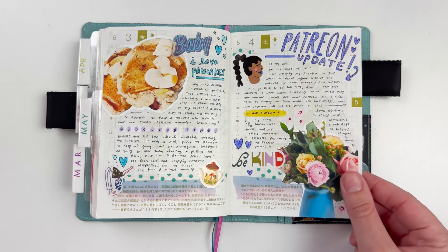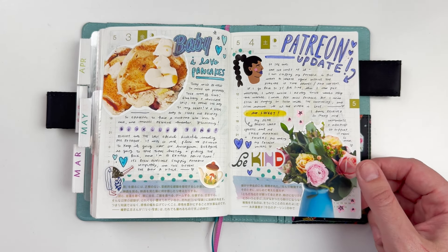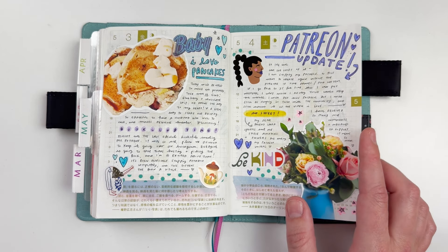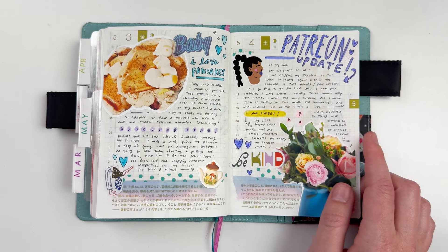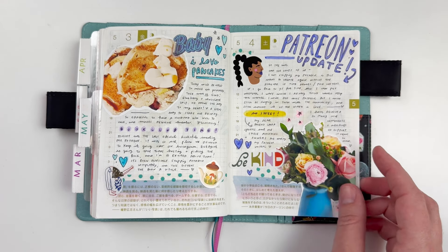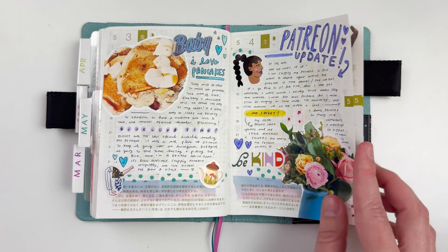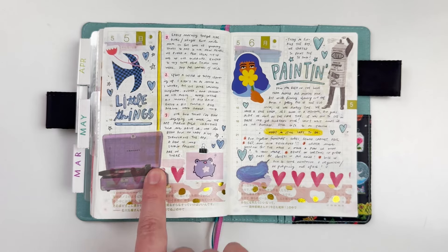Will made us pancakes, which was a big thing I talked about, along with book club at the bottom. I also documented my Patreon update — I was deciding to stop my Patreon, which was a really tough decision but something I felt was needed for the time being. My sweet friend Laura sent me beautiful flowers that completely brightened that entire week, which was so lovely.